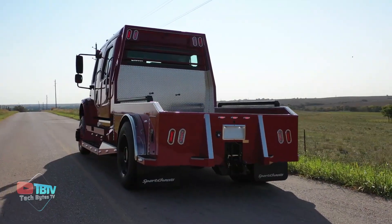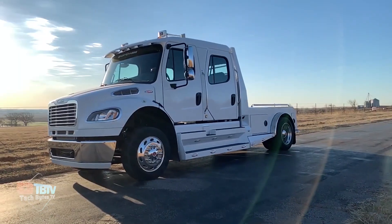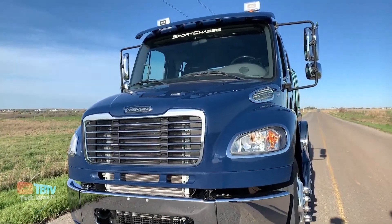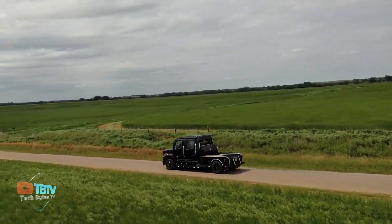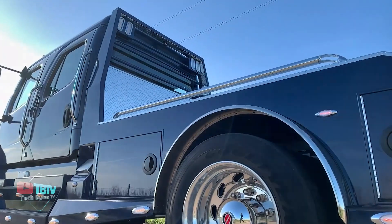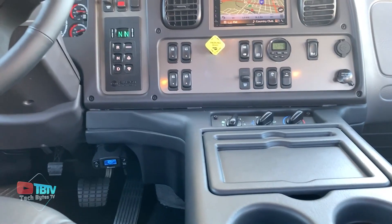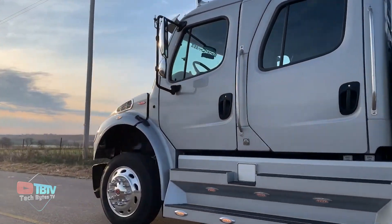The Sport Chassis LH7 comes in several engine varieties, with the least being a 375 horsepower engine and the maximum being a 500 horsepower engine. It has a fuel capacity of over 100 gallons and can carry maximum payloads of up to 6.2 tons. It comes with a ton of features that can always be updated depending on your budget.